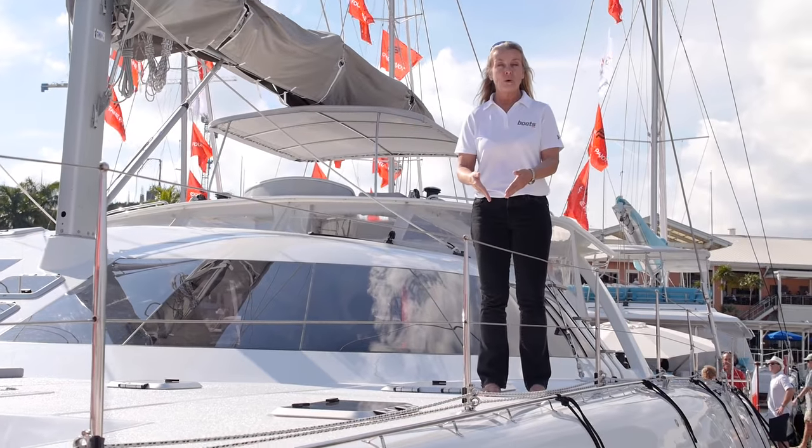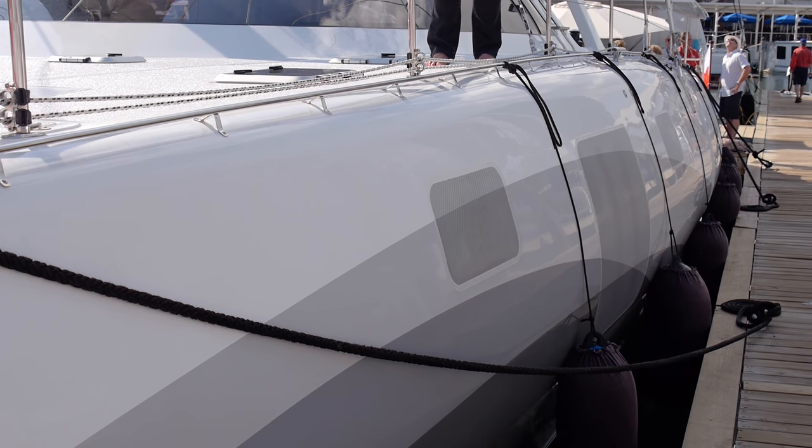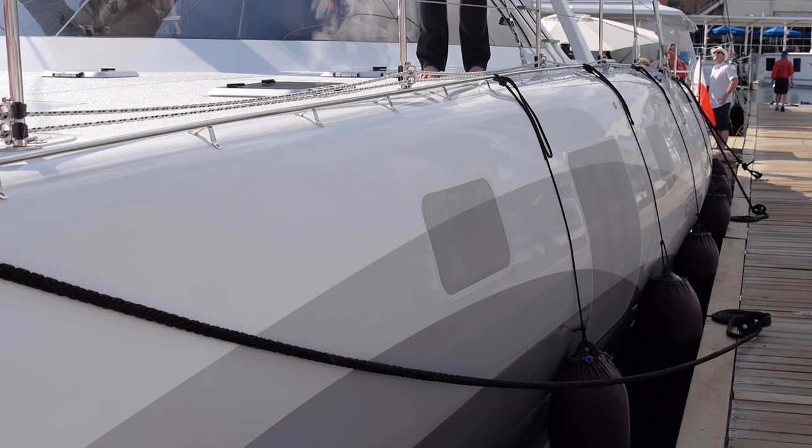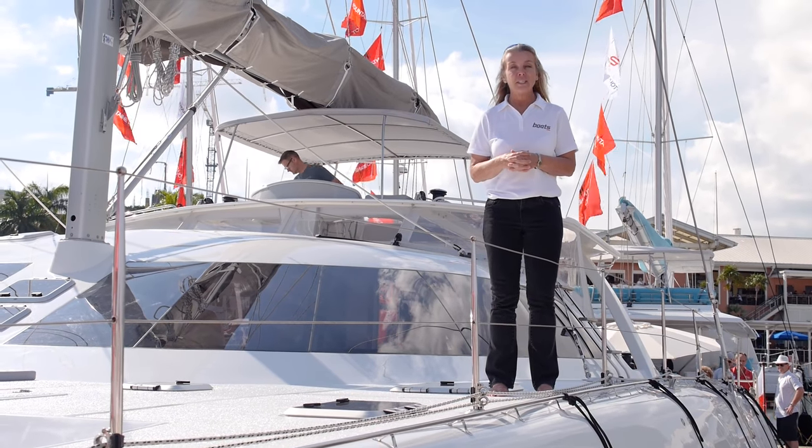They're narrow below the waterline for performance and then wide for good interior volume, and they're all surrounded with tumblehome for aerodynamics. If you're looking for something different, the Wave 58 is built in Poland and you should take a look.